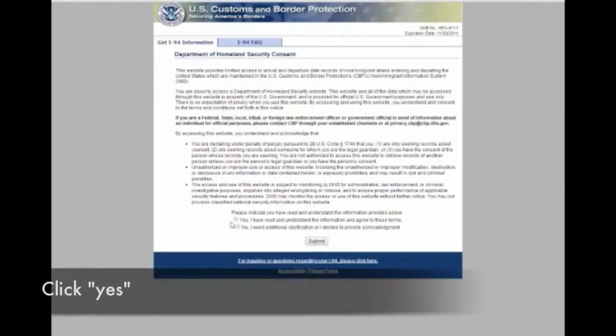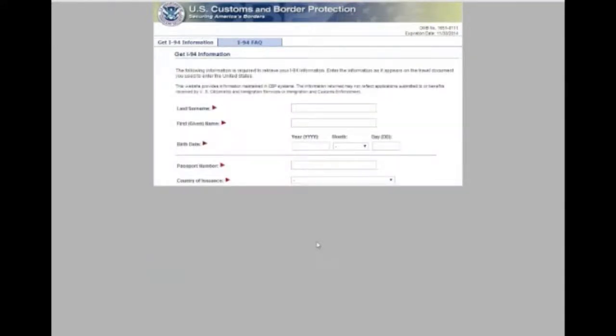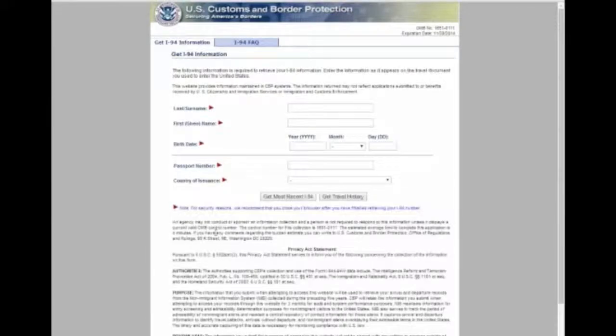You will click here, agree that you have read and understood the information, and click Submit. Here is where you enter all of your information — your name, your birth date, your passport number, and country of issuance. Once you enter this information, you will click 'Get Most Recent I-94.' The next image you see is your I-94. Please print that and include it in your OPT Application Package.